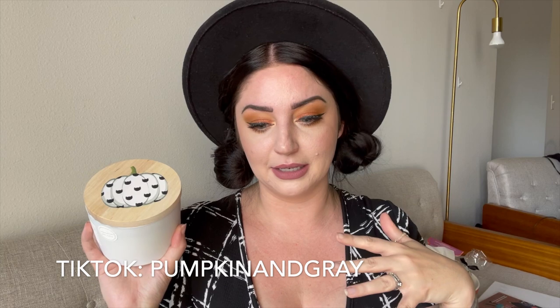I'll put my TikTok down below — it's pumpkin and gray on everything. I've started using TikTok more, so if you're on TikTok please go give me a follow. I'm doing a ton of Halloween hunting TikToks over there — you'll see all the dog candle ones over there too. Anyways, I loved this candle and I cannot wait to burn it.